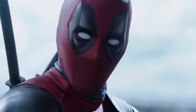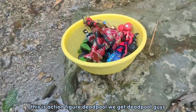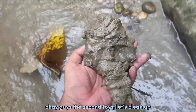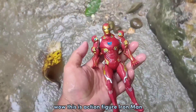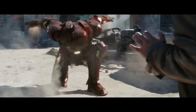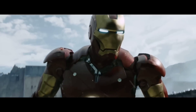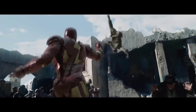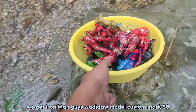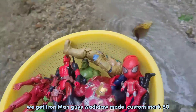Oh hello! We get Deadpool, guys! Okay guys, the second toy — let's clean up, let's go! Wow, this is action figure Iron Man! We get Iron Man, guys! Wadidaw — Model Custom Mark 50!